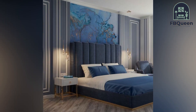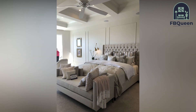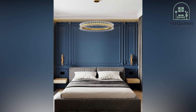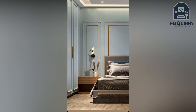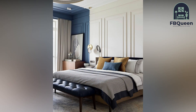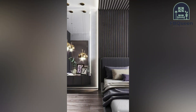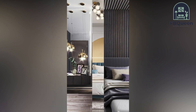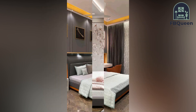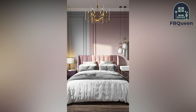Whether you are looking to add a pop of color or simply want to give your space a fresh new look, wallpaper is always a great option. With so many different patterns and styles to choose from, the possibilities are endless. We have compiled a list of our top room wallpaper ideas, from bold and dramatic to subtle and elegant — there is sure to be something for everyone. Take a look and see which one speaks to you. Plus, wallpaper is relatively easy to install, so you can do it yourself without having to hire a professional.